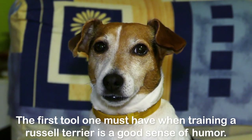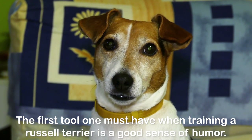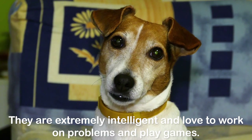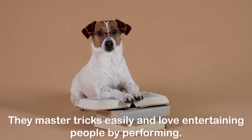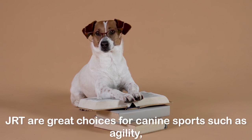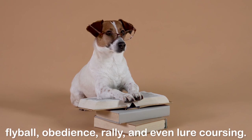The first tool one must have when training a Russell Terrier is a good sense of humor. They are extremely intelligent and love to work on problems and play games. They bore easily, so training sessions must be kept entertaining if you want them to learn. They master tricks easily and love entertaining people by performing. JRTs are great choices for canine sports such as agility, flyball, obedience, rally, and even lure coursing.